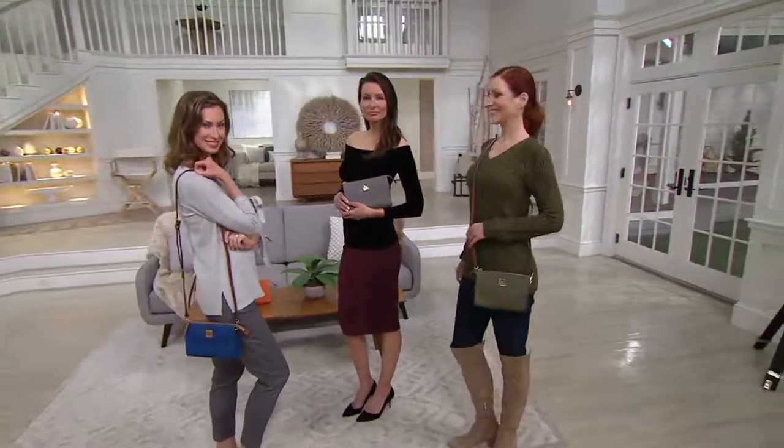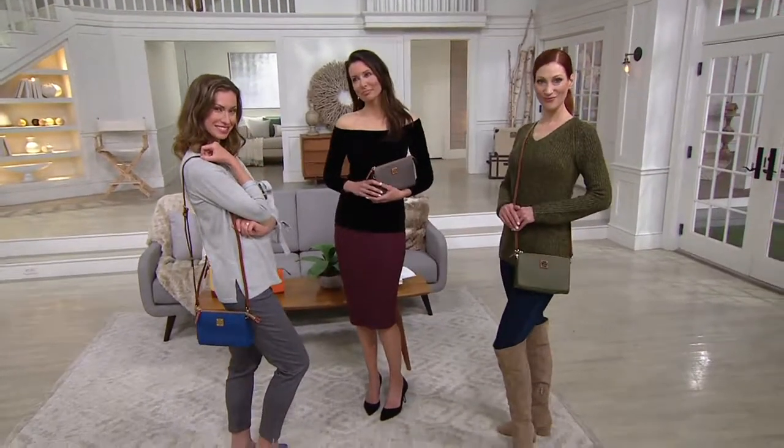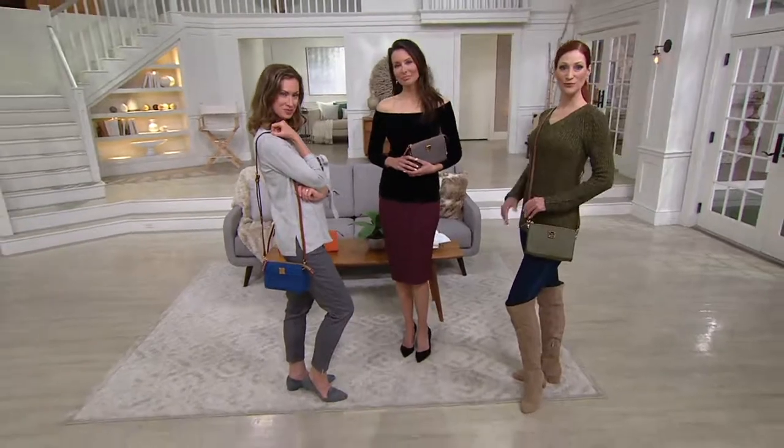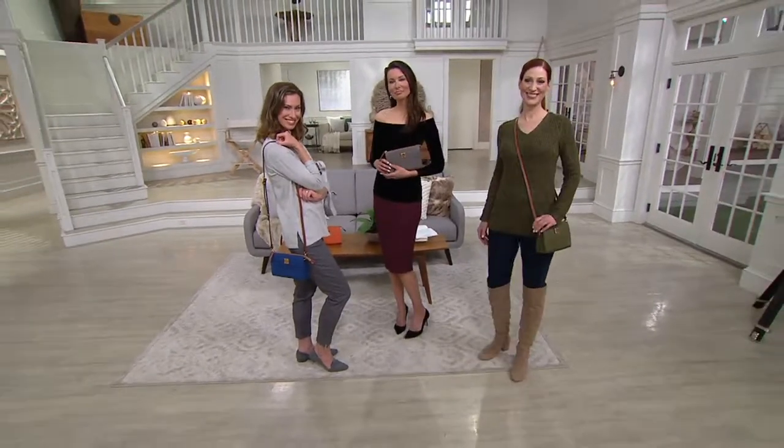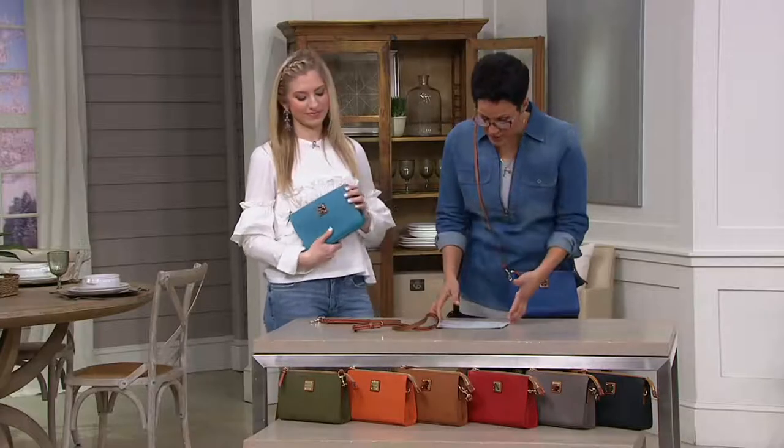She has it in the clutch style — she's got on the black top, which is gorgeous, and the beautiful magenta skirt. Sophisticate has it on as a crossbody, and Chrissy has it on in that bright blue color. Super, super pretty.